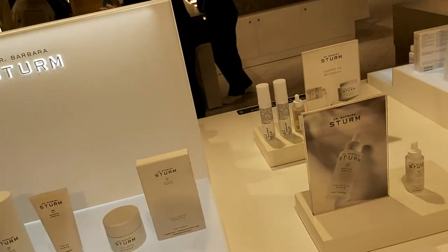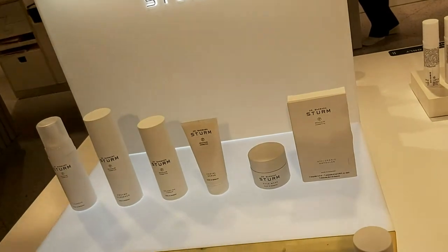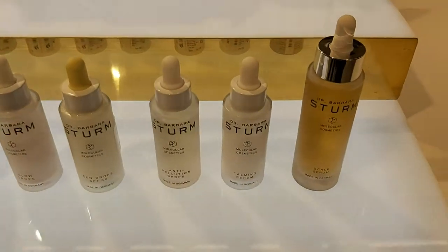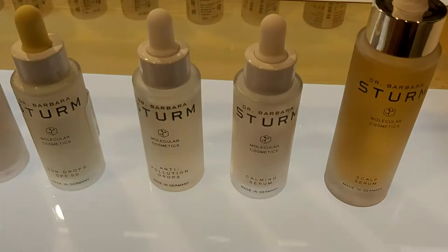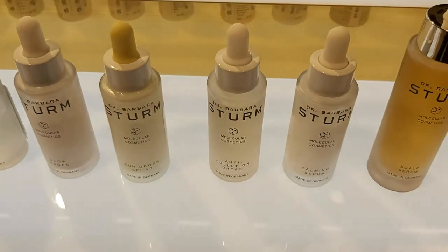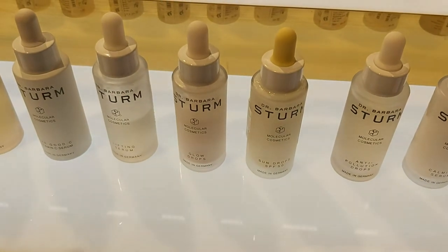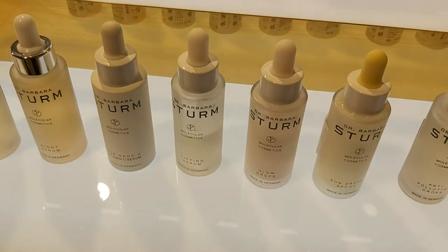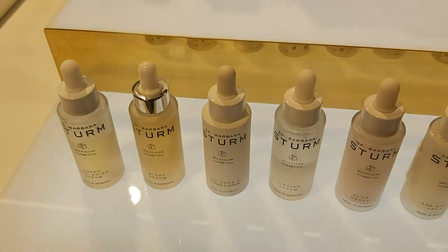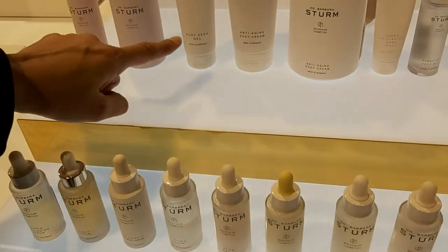Do you know about serums — like drops? All of these are serums. We have scalp serum, calming serum, anti-pollution, one for rosacea, sun drops for sun damage, glow drops for hydration, lifting serum for wrinkles, collagen, vitamin C, night serum, and super anti-aging serum. All natural ingredients.